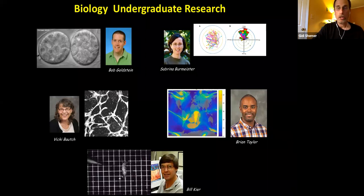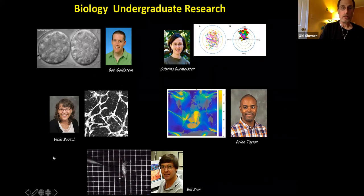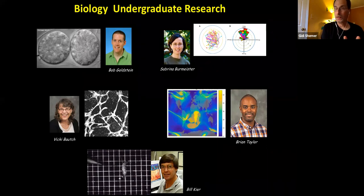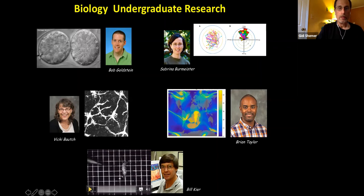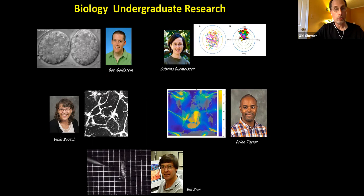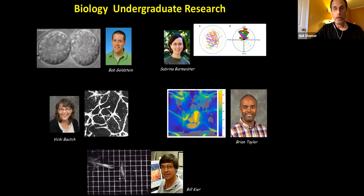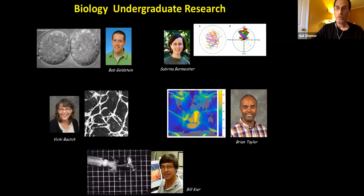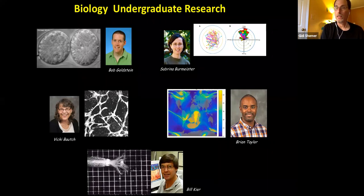A final example from a different field: Dr. Bill does biophysics and biomechanics, also studying animal behavior. He looks especially at squid and studies the properties of the squid skeleton, which is different from ours. In this video clip, the squid is catching its prey, and he's trying to understand how these movements are mediated.